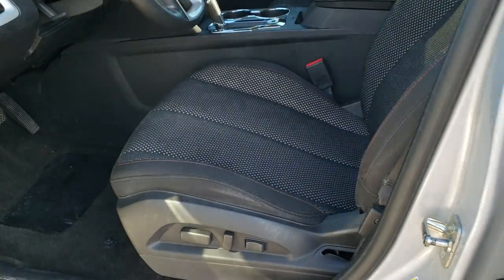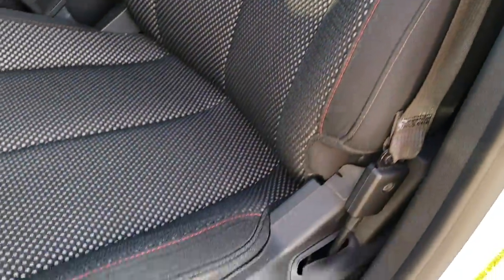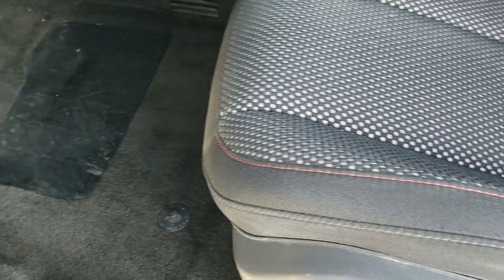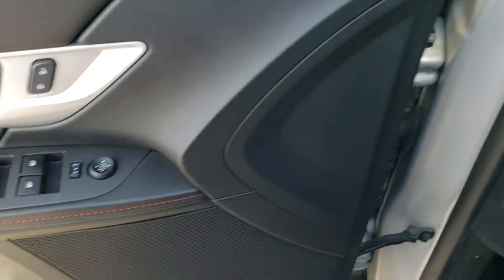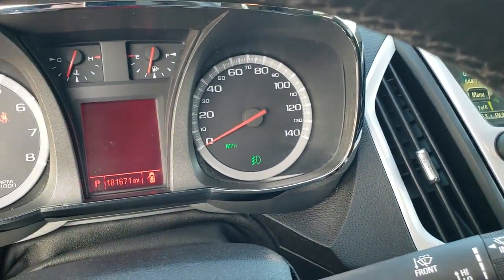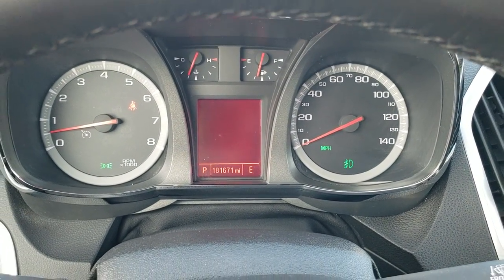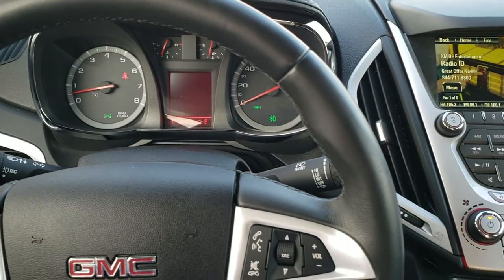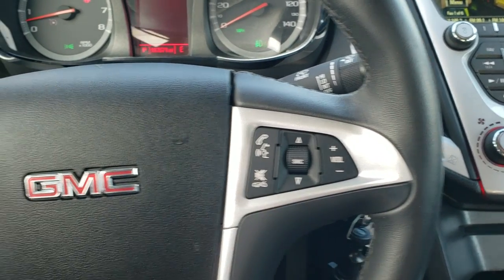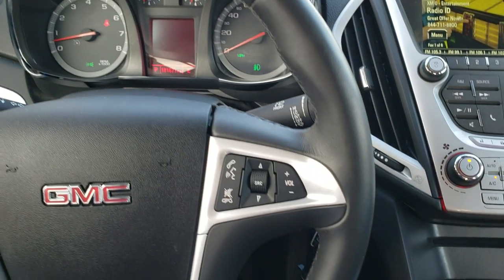Inside, the SLE 2 package gives you the black cloth interior. There are no rips, no tears on the seats — really nice condition, just a little bit of wear. Power driver's seat. Carpeting is nice and clean on the front. It does come with the Pioneer sound system, power windows, power locks, power mirrors, and this one does have auto headlamps. Now here's the kicker: this one has 181,671 miles. You could have never told by the outside or the inside condition. Bluetooth and volume controls on the right, cruise controls on the left. No rips, tears, or major wear on the steering wheel.